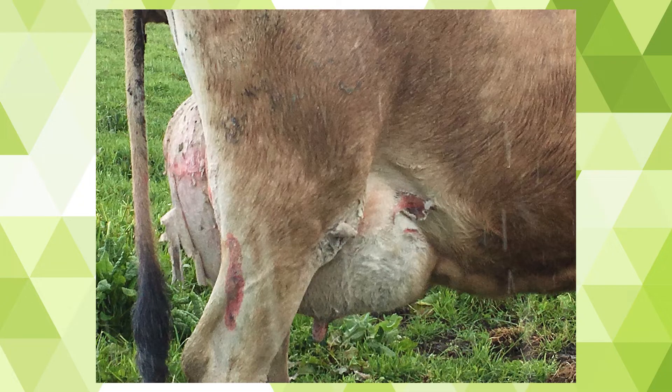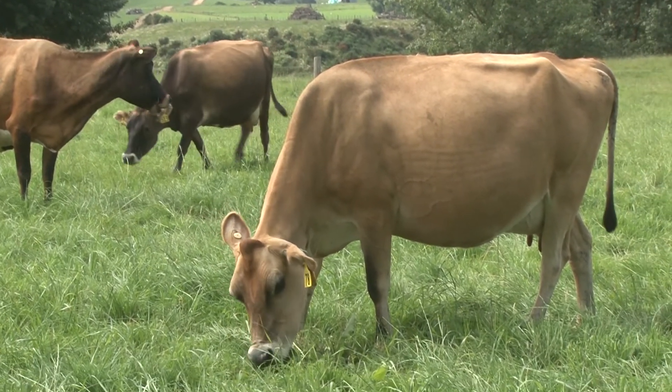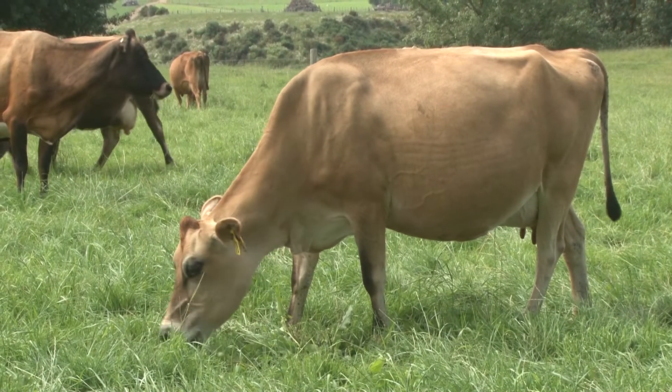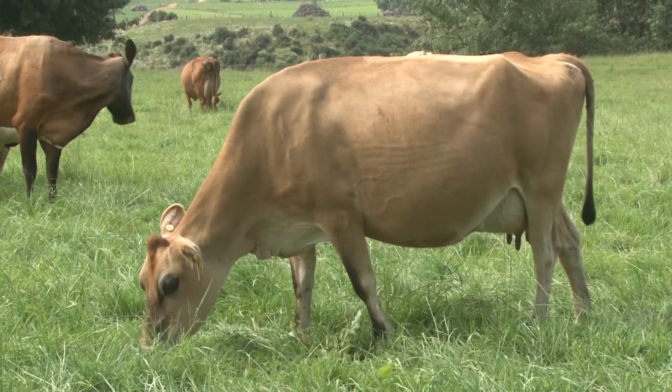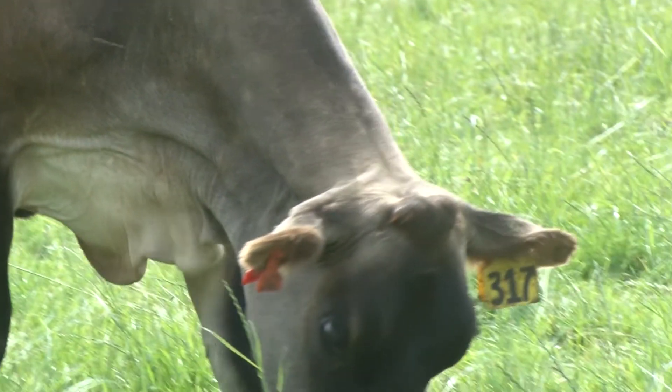When we think about facial eczema, the first images that pop into our head are animals that have peeling skin, red udders and are irritable during milking. It actually only happens in about 5% of animals. Facial eczema is actually all about the damage to the liver and 95% of the time you're not going to see anything on the outside of the cow.